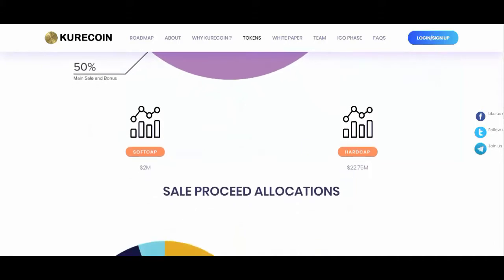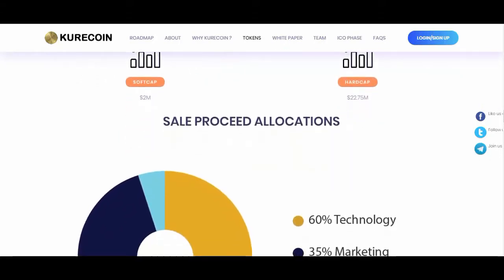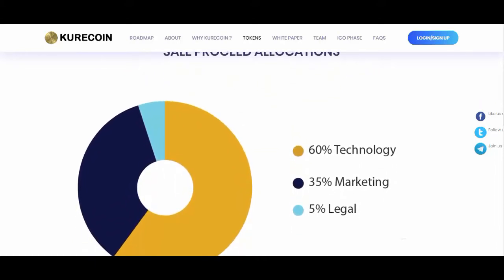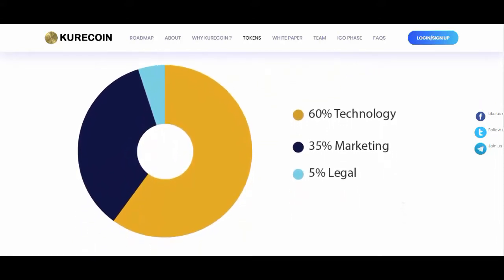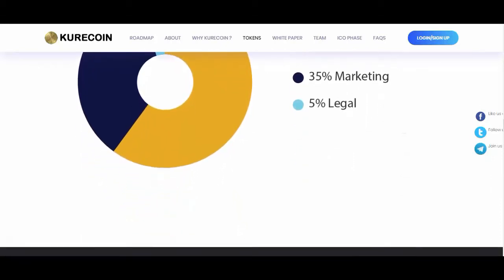Similarly, the hub has the option to offer collateral-free loans to users if and when a need arises, or a user wishes to venture into any business and requires fiat. This loan is available up to 50% of every cryptocurrency banked on the platform.